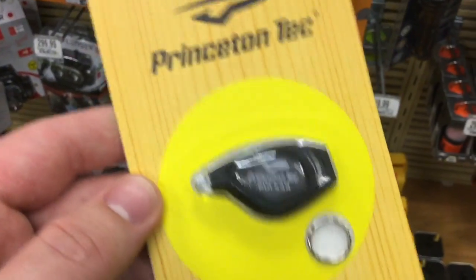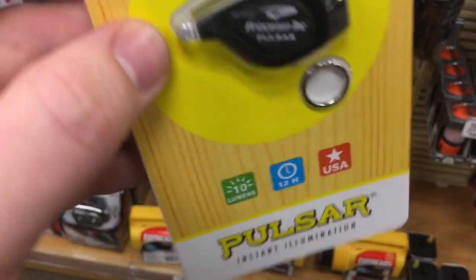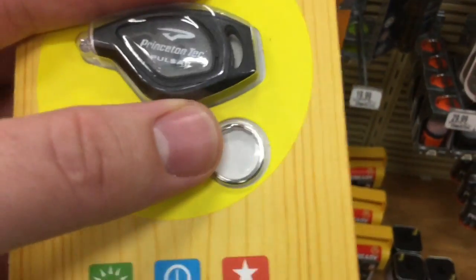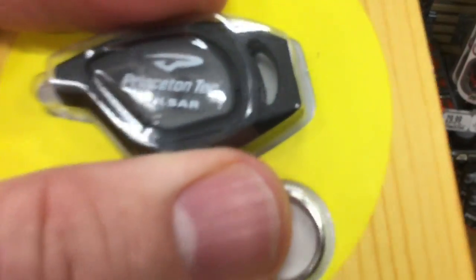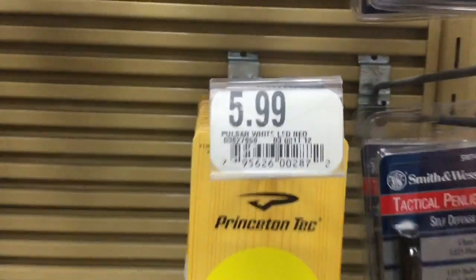This is the Princeton Tec Pulsar — it's a tiny little LED light, something you could stick in a really small kit. It's just barely half the size of my thumb. I'm probably picking this up since it's only six bucks.